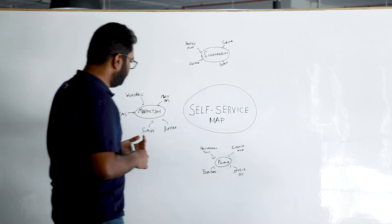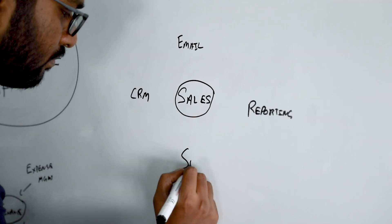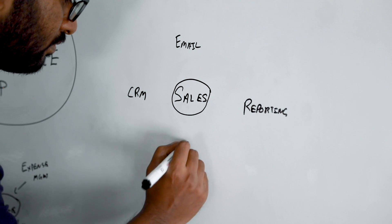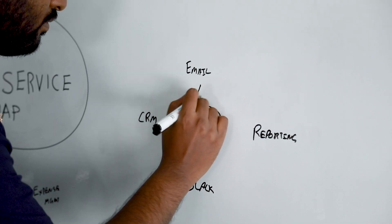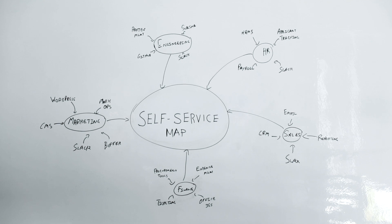For example, the touch points of a salesperson are their CRM tool, a reporting tool and the internal communication tool, the emails they send to the IT team and the in-person requests they make. You can repeat this exercise for all the teams in your company.